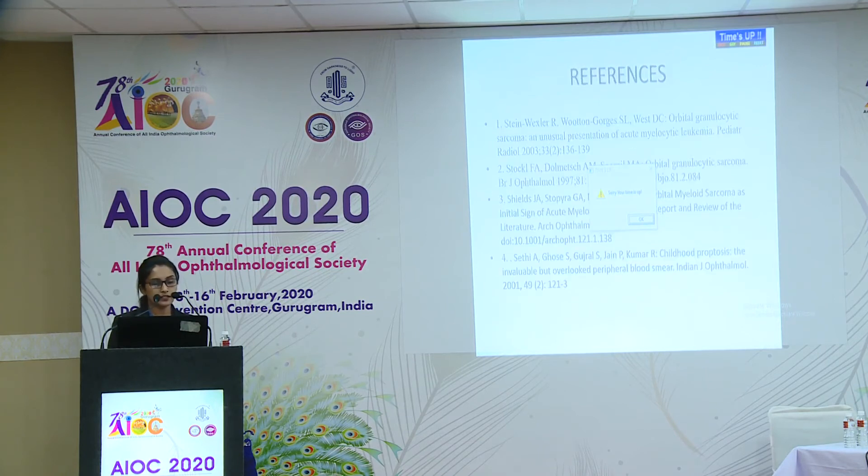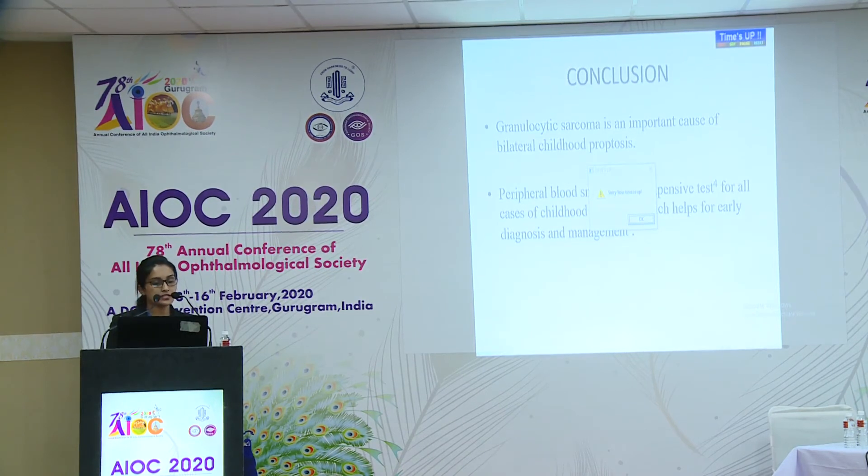Conclusion: Granulocytic sarcoma is an important cause of bilateral childhood proptosis, and peripheral blood smear is an inexpensive test which can be done for all such cases to help with early diagnosis and management.